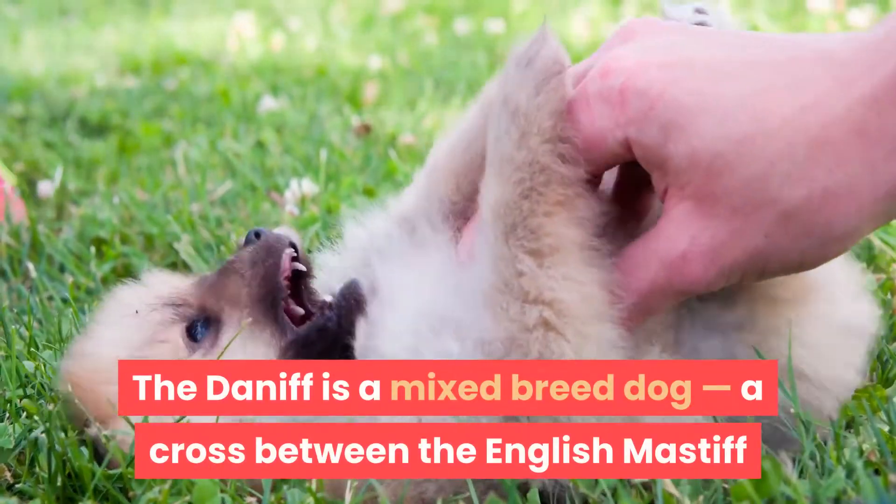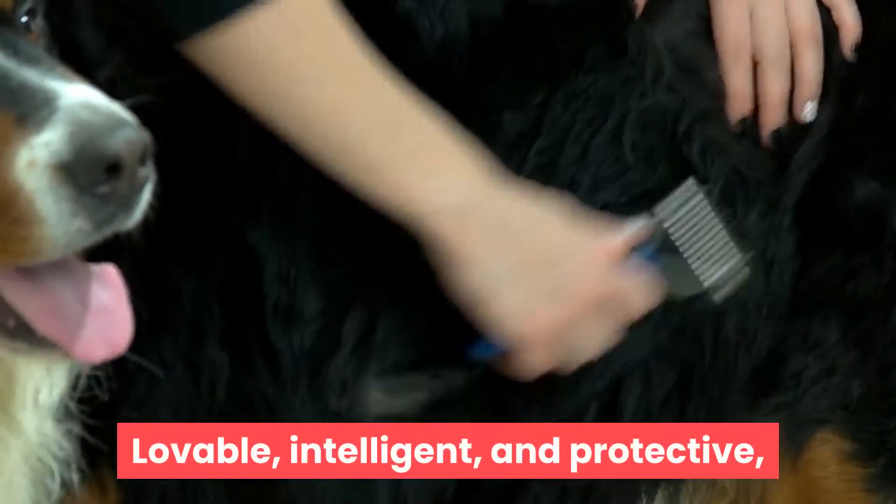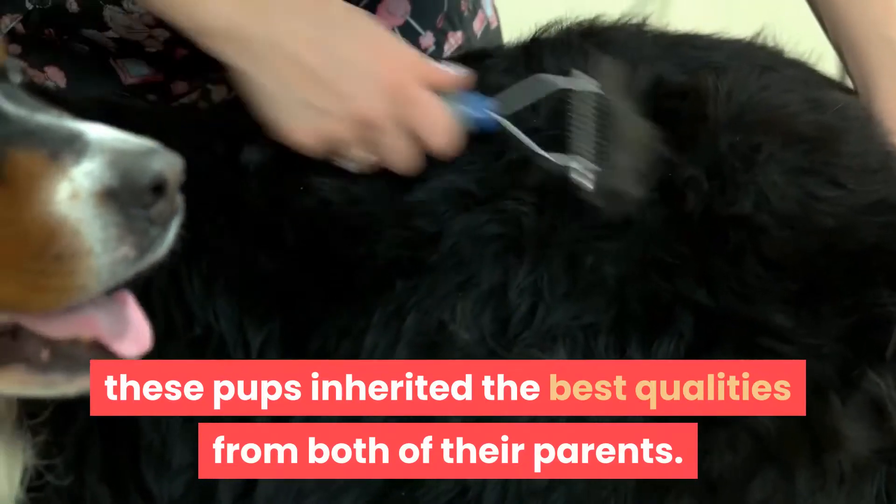The Daniff is a mixed breed dog, a cross between the English Mastiff and Great Dane dog breeds. Lovable, intelligent, and protective, these pups inherited the best qualities from both of their parents.